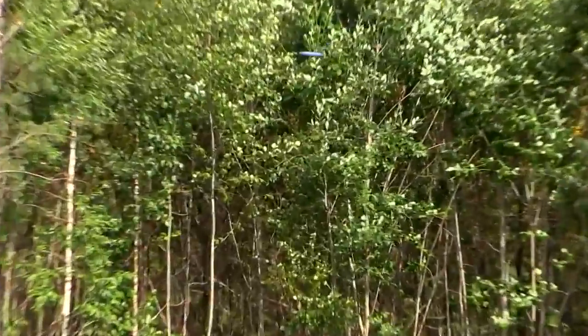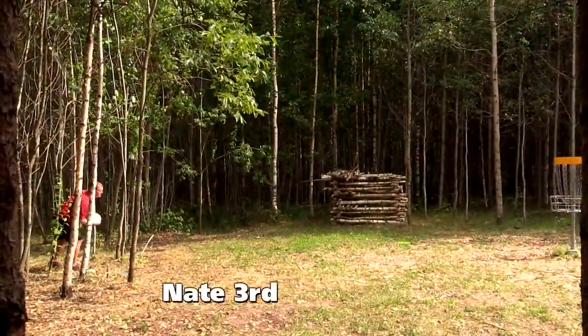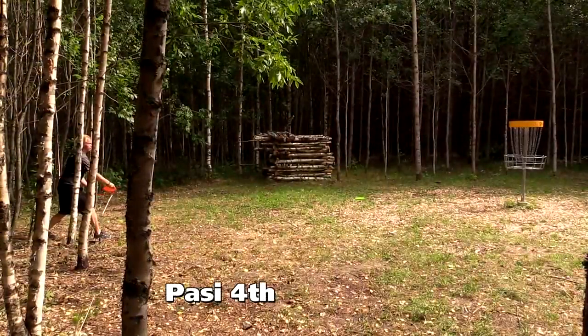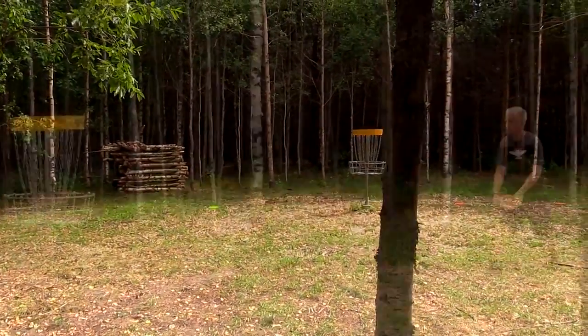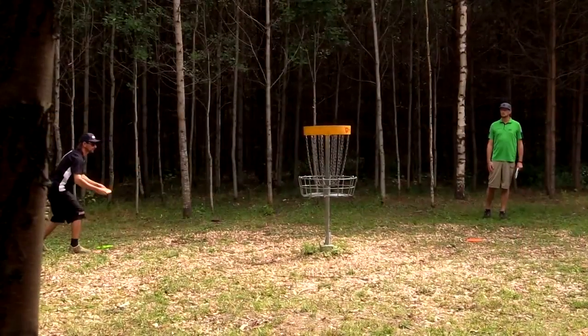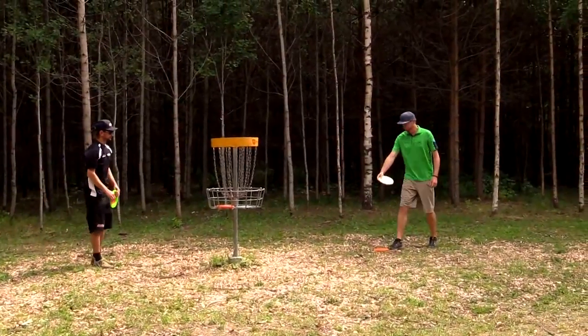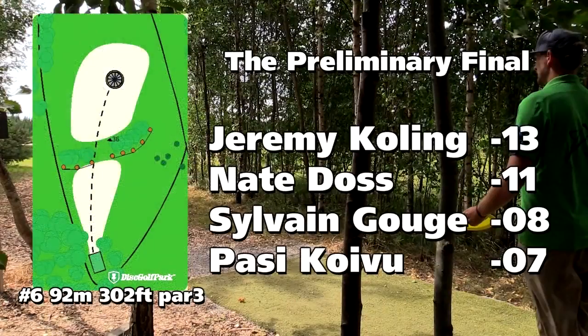Patsy's third shot — it was a little long. Nate buries the birdie, real nice, good three. Patsy's par putt goes a little long. Sylvain with a really nice birdie. And there's Big Jerm tapping in his birdie — that forehand putt was sick, so smooth.